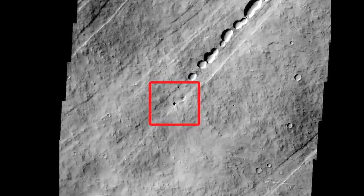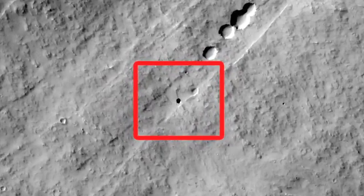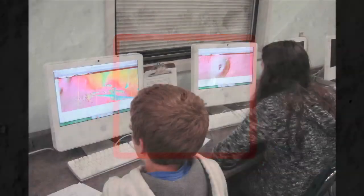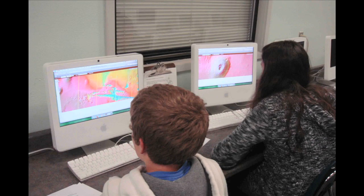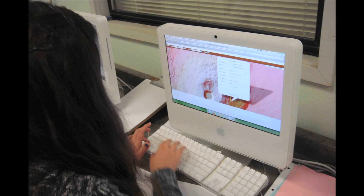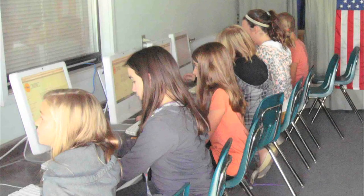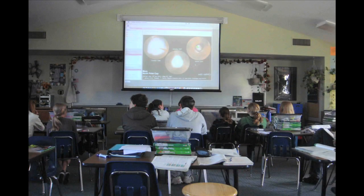Using the camera on NASA's Mars Odyssey Orbiter, California middle school students recently discovered a cave on Mars. The discovery by the 7th grade class at Evergreen Middle School in Cottonwood, California, was made possible by NASA's Mars Student Imaging Program, a program that invites classrooms nationwide to conduct planetary exploration and science using NASA instruments. The program is run by Arizona State University Tempe and NASA's Jet Propulsion Laboratory, Pasadena, California.